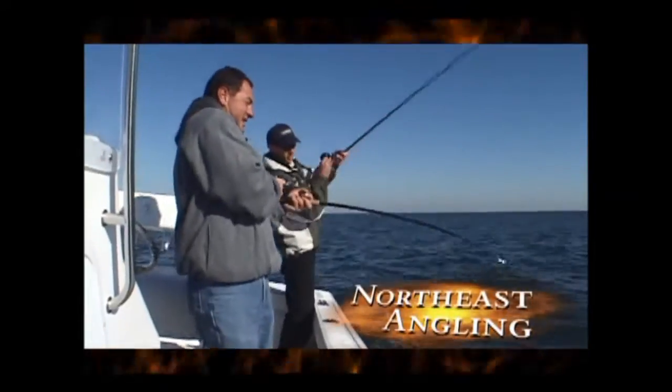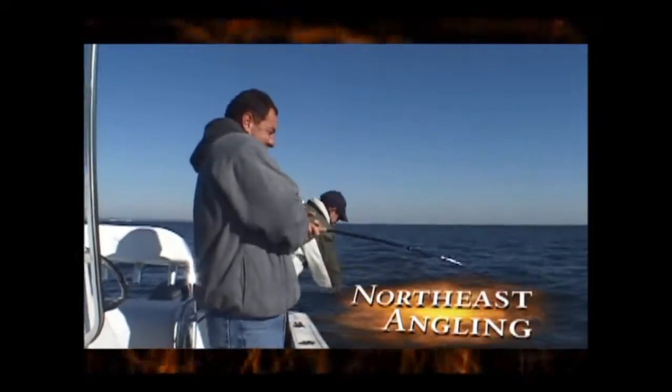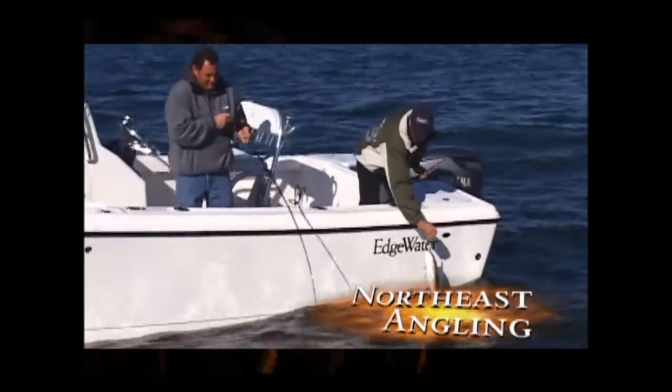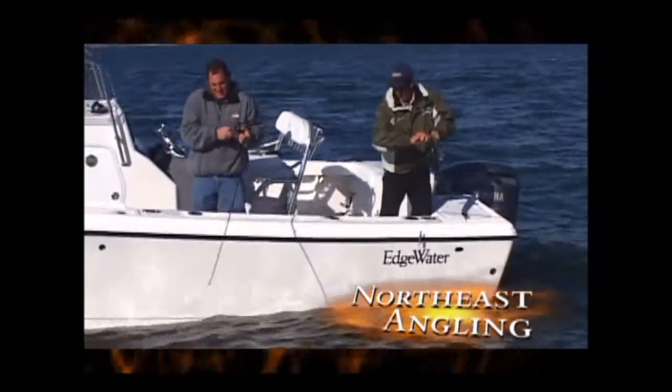Whoa, I hooked up too, Rich. Yeah, I think I got a decent one on here. I just dropped down 15 feet beneath the boat and the fish was right there. Andy, if this is one fish, it's going to be a good one. You got a nice bend in that rod. Yeah, this feels like a good fish. One of the things we're doing here - we're fishing these big four-ounce hammered diamond jigs.